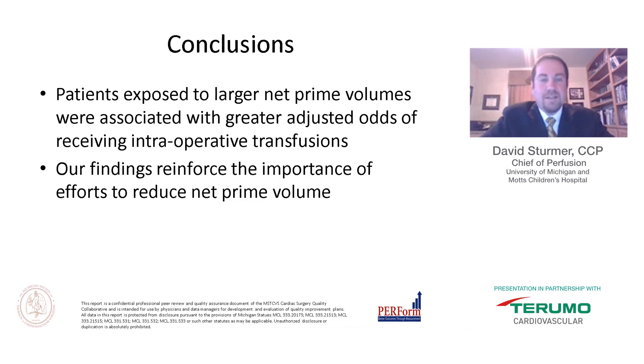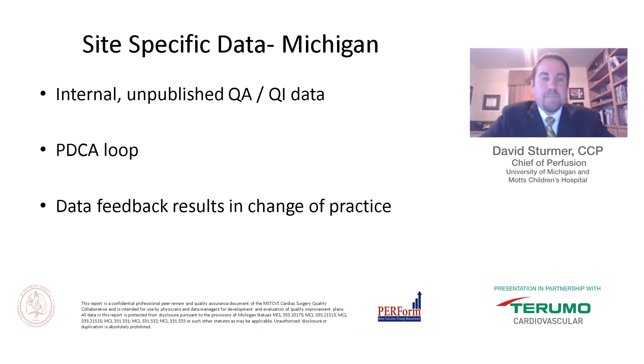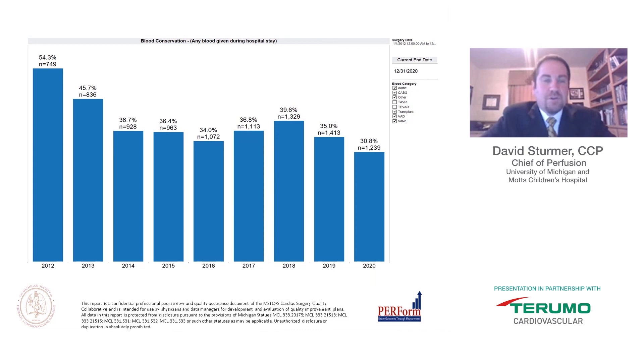In conclusion, patients exposed to larger net prime volumes were associated with greater adjusted odds of receiving intraoperative transfusions, further reinforcing the importance of reducing net prime volume. Now I'll switch gears to site-specific data — unpublished internal QI/QA data from the University of Michigan as part of our PDCA cycle for quality improvement. We have about eight to nine years of data showing a change in practice with feedback to the team. Overall transfusions from 2012 through 2020 decreased from about 50% to roughly 30%.